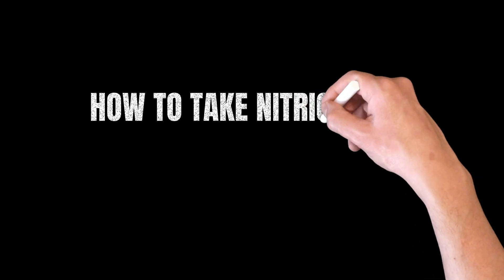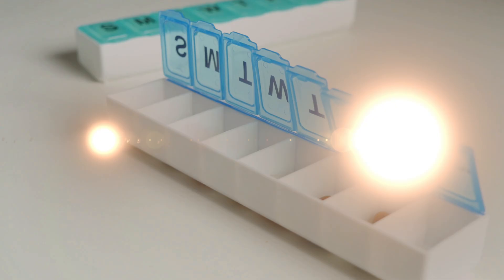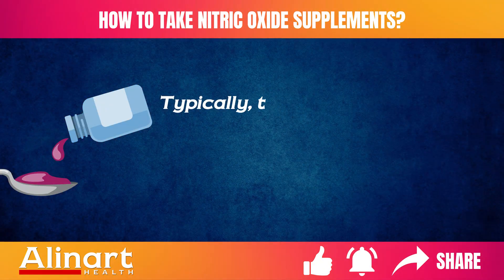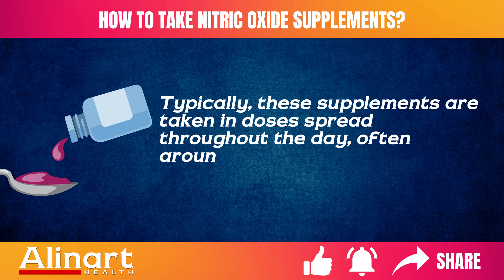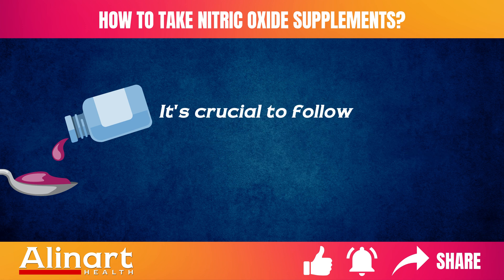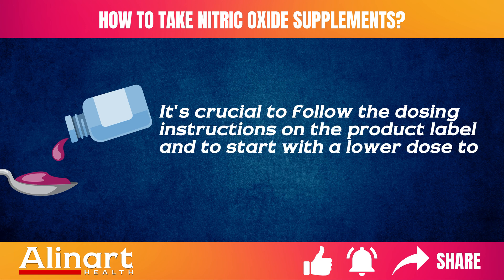The recommended dosage and timing can vary depending on the form of the supplement and its concentration. Typically, these supplements are taken in doses spread throughout the day, often around workouts for maximum benefit. It's crucial to follow the dosing instructions on the product label and to start with a lower dose to assess tolerance.